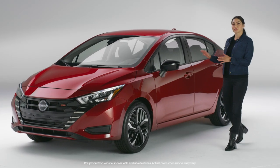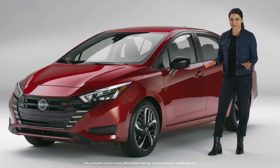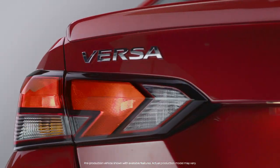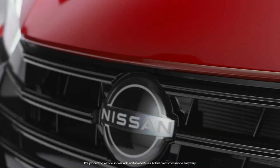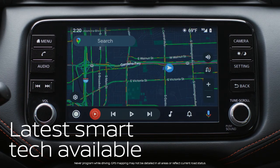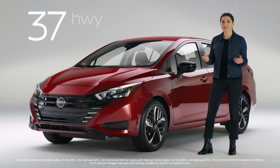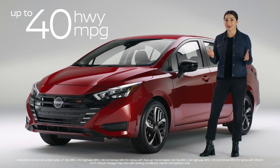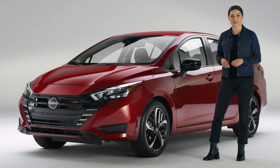Hey, everybody. This is the 2023 Nissan Versa. Trust me, it's a really big deal. At first glance, it's got style and refinement you don't usually see in a vehicle this class. With premium vibes, unexpected spaciousness, a mind-blowing list of available tech-savvy features, and up to 40 highway miles per gallon. That alone is impressive, but it's actually just the beginning of what's so cool about this car.